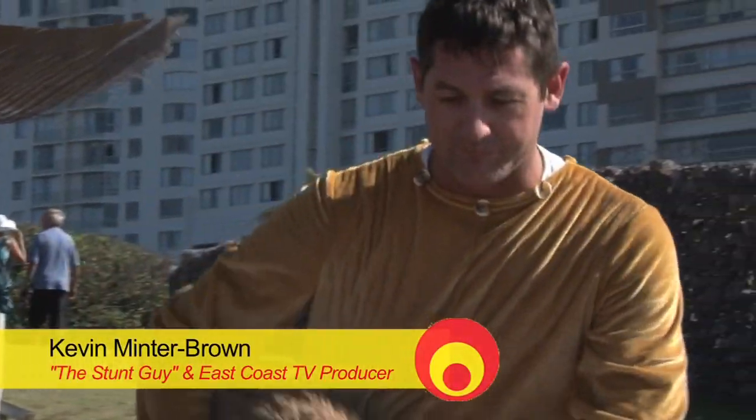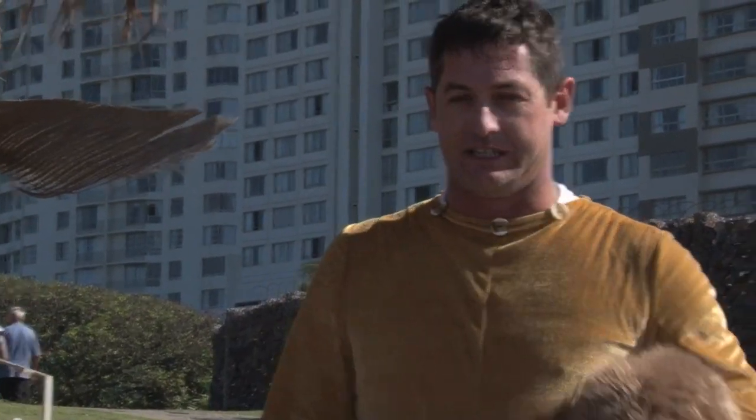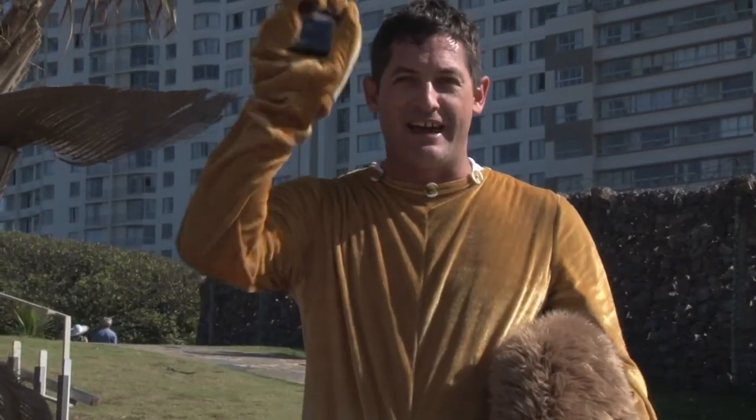Kevin Binterbrown here. You know, Survivor South Africa is approaching its final — the big grand final. So they are done.